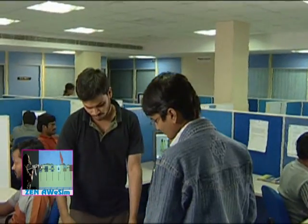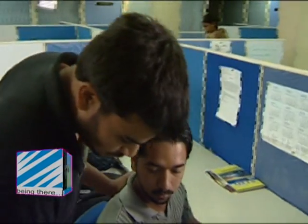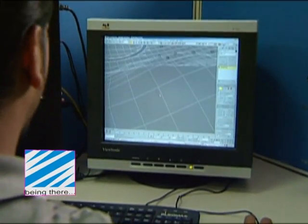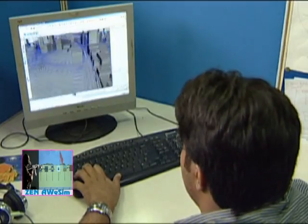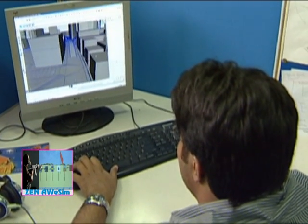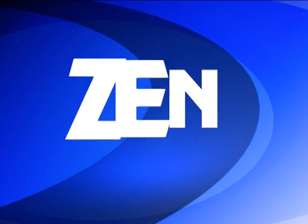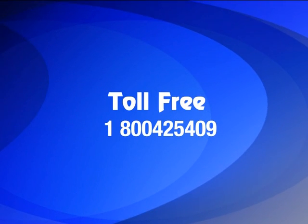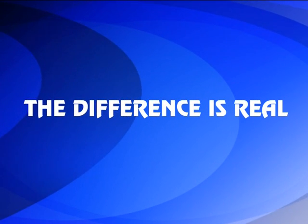All aspects of this simulator — mechanical, electronic, and software — have been developed 100% indigenously at our in-house world-class facility. Rest assured that all-inclusive and prompt after-sales service support for the simulator is just a call away. The difference is real.